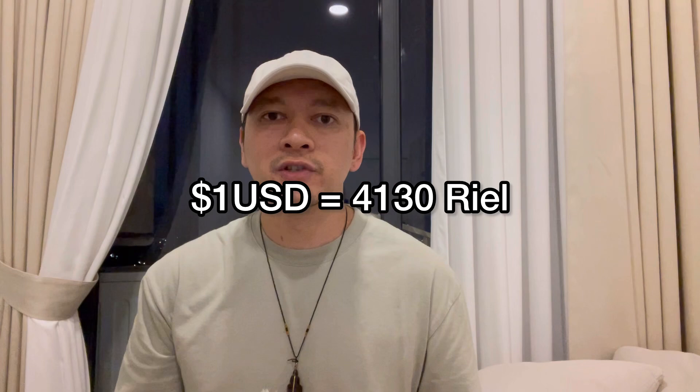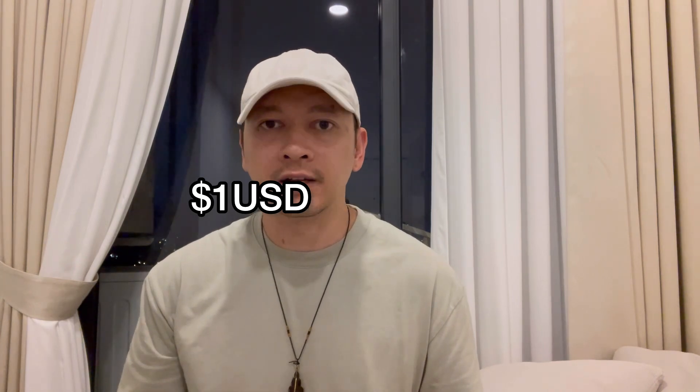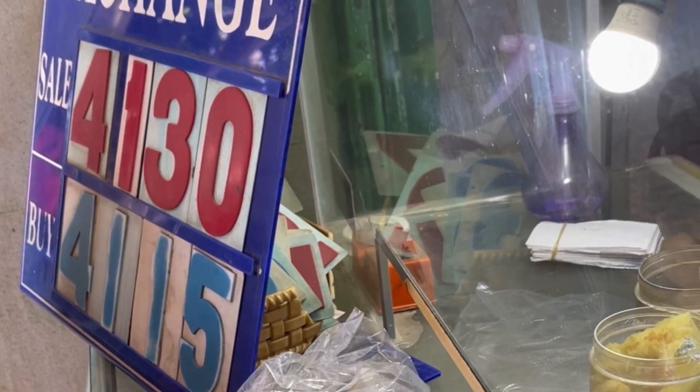As of right now, one U.S. dollar is equivalent to 4,130 Riel. The U.S. dollar is widely accepted here in Cambodia, so you can pretty much spend your U.S. dollars at any store. The one thing I would caution you is that they're very picky with U.S. dollars — if there's any wrinkles, any rips, or any little markings on there, pretty much no shop here is going to accept it.